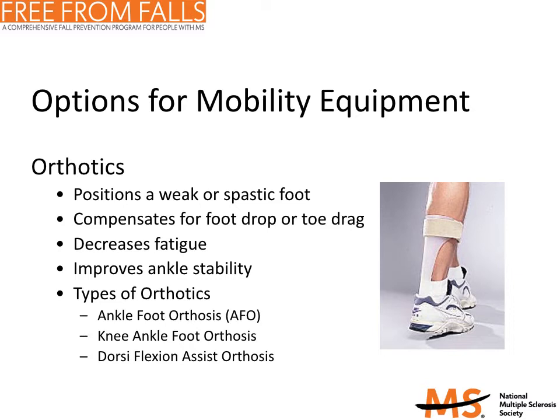There are several types of mobility equipment. The first is orthotics. Orthotics are braces that position a weak or spastic foot properly and compensate for foot drop, a symptom that causes the toe of your shoe to scrape the ground when you walk, which may cause you to trip or fall. Wearing orthotics may decrease fatigue, increase ankle stability, and decrease falls. An ankle foot orthotic, or AFO, is the most commonly prescribed orthotic. This plastic brace fits inside your shoe and comes up along the back of your calf.